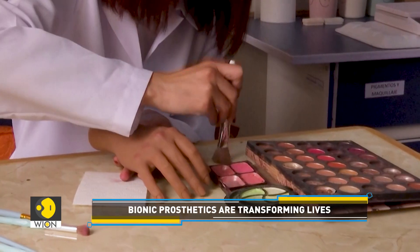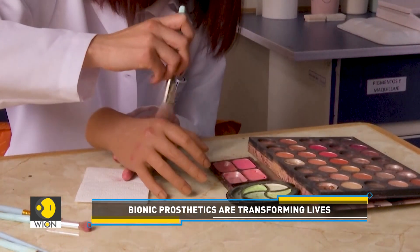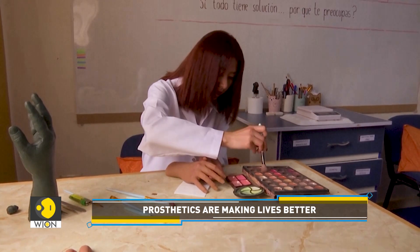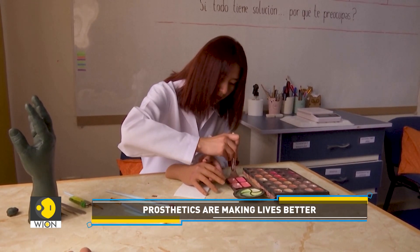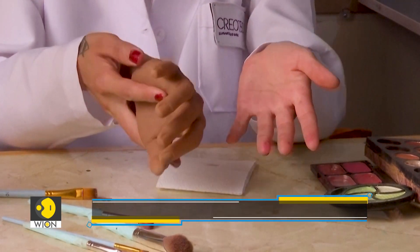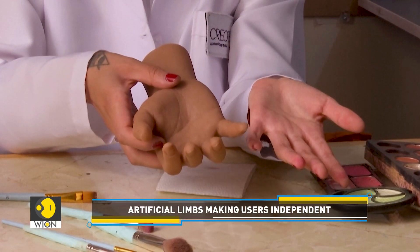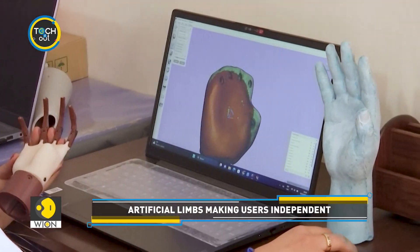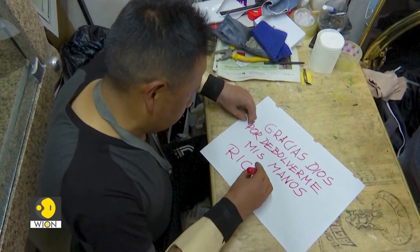The artificial limbs are designed to fit the patient's age and skin tone as closely as possible. Things like wrinkles, nail pigmentation, and even tiny hair are considered. Clearly, the field of prosthetics is exploding with new technologies and improving the lives of people with disability.